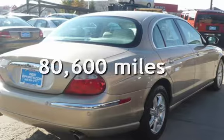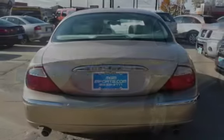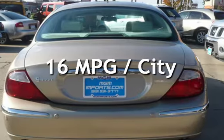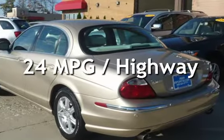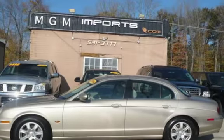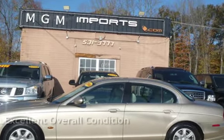This Jaguar has less than 81,000 miles on the odometer. Estimated fuel economy for this vehicle is 16 miles per gallon in the city and 24 miles per gallon on the highway. This vehicle is in excellent overall condition.